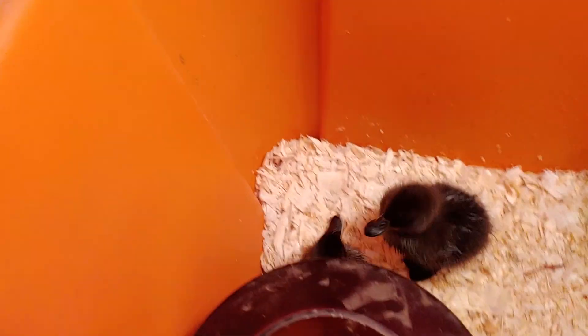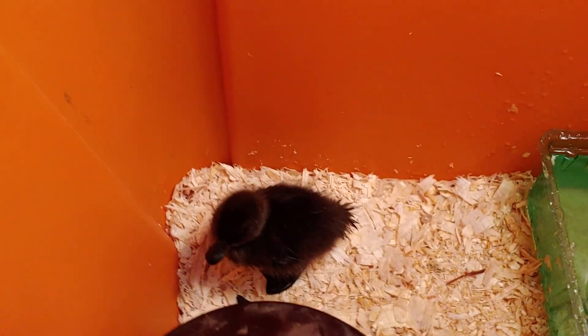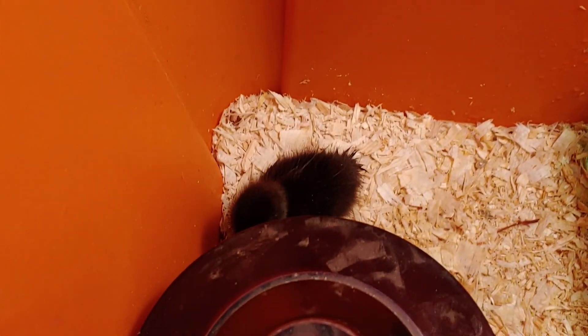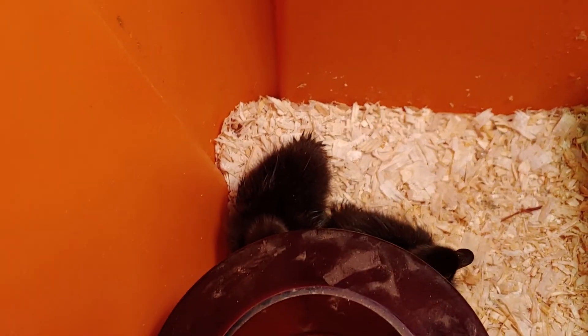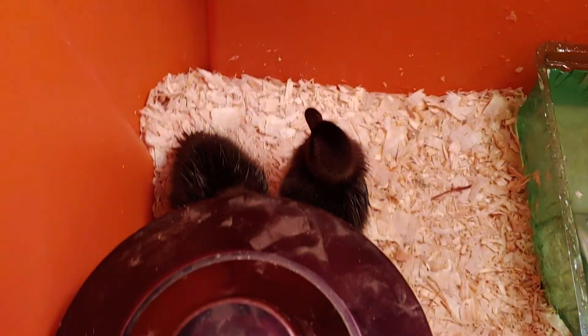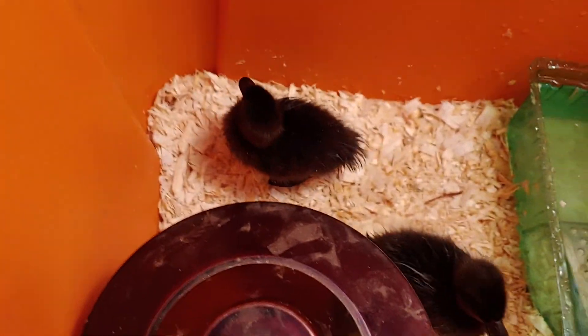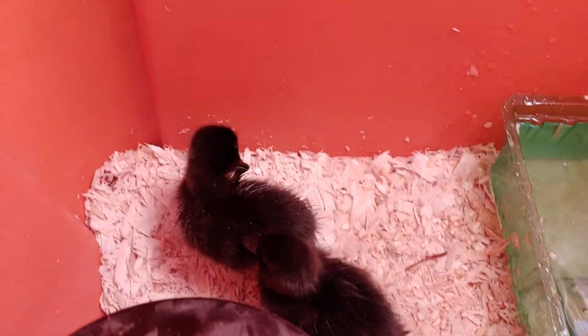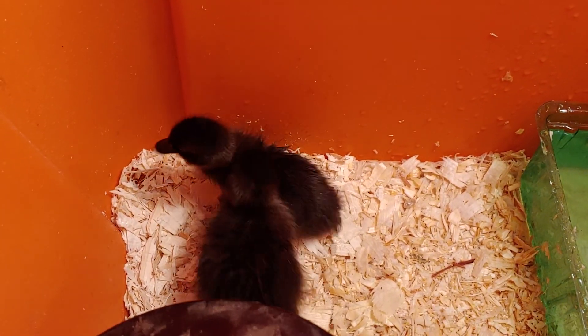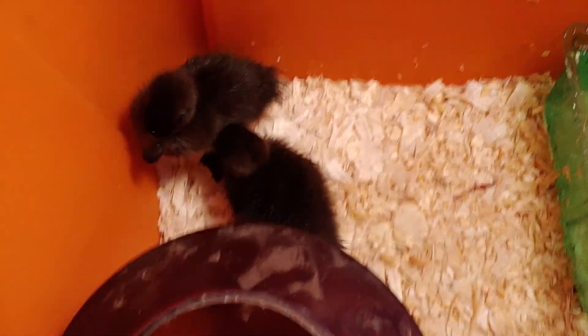So the Cayuga ducks - they're from New York. They're really good meat and egg ducks. When they're fully grown they get like six to eight pounds. If they're males we're eating them, but if they're females we're keeping them.